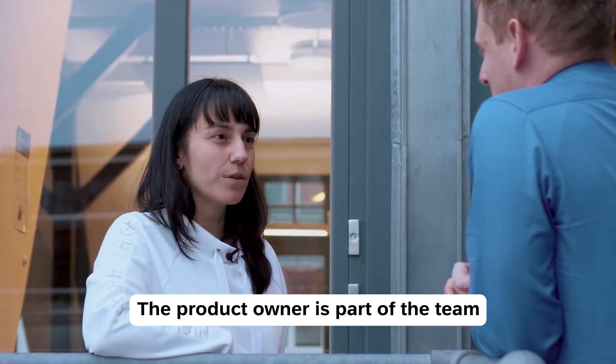For the product owner, you want to have a person with the right skill set that is part of the team and also earns the respect of the team, and not a person that just has the role because of the org chart. It's vital for creating a great product to have lively discussions that don't end because of the hierarchy.